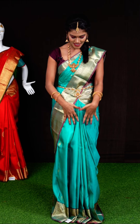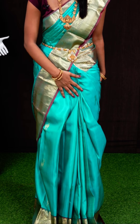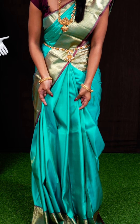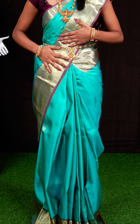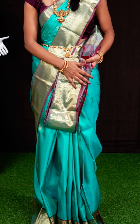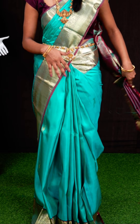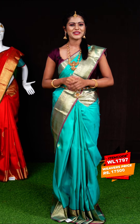Let us check out this saree which I am wearing. It is very beautiful with blue color and a plain body all over with golden zari animal design. The border is a contrast designer border in light purple color. The pallu has a double shade with golden zari design. The blouse is purple color plain with border. Item code: WL1797, weavers' price: 17,500 rupees only.